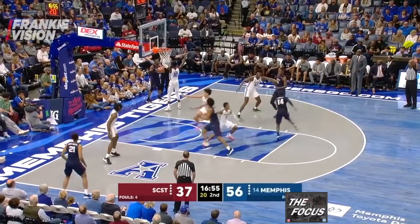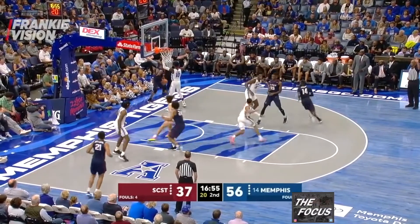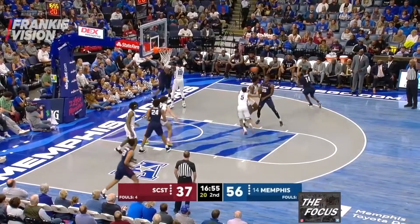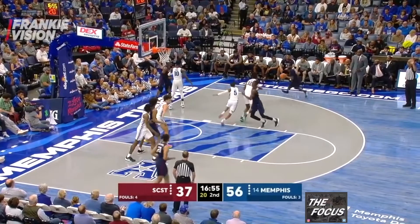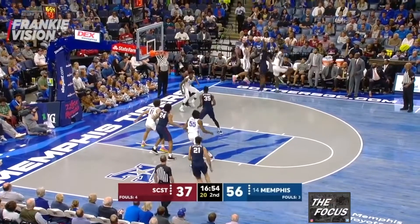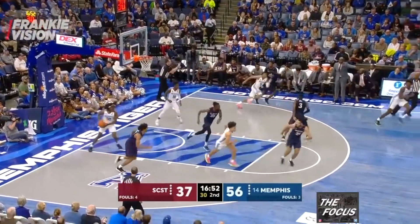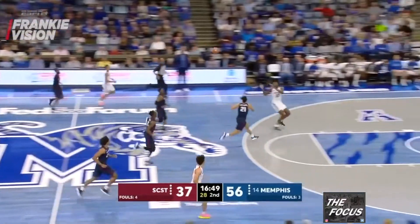Wiseman is defending Applewhite close to the elbow. Applewhite runs inside to set a screen for Jamar Etienne, who's running out for a three-point attempt. Boogie Ellis gets delayed by the screen, so Wiseman leaves Applewhite and runs out to contest Etienne, forcing a tougher three-point attempt. Wiseman then releases and Memphis gathers the miss, passing ahead to a sprinting Wiseman who lays it in. Wiseman's defensive range is elite.